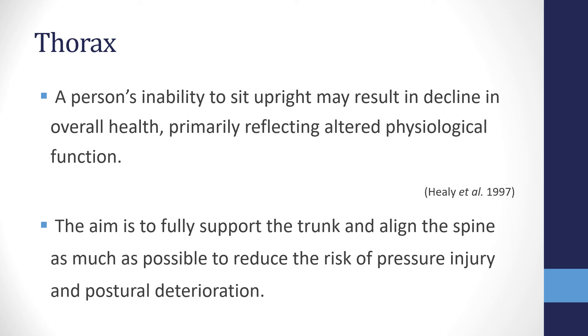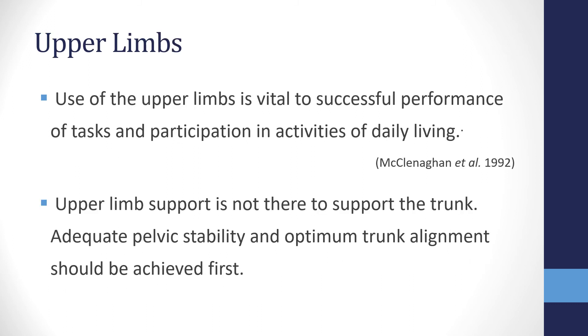Moving above the pelvis to the thorax and shoulder girdle: a person's inability to sit upright may result in declining overall health. Trunk asymmetry can impair respiration, cardiac efficiency, swallow function and digestion. An unsupported trunk can also result in clients needing more effort to maintain position, leading to fatigue and discomfort. The aim of the seating prescription is to fully support the trunk and align the spine as much as possible to reduce the risk of pressure injury and postural deterioration.